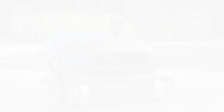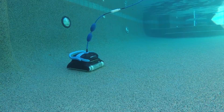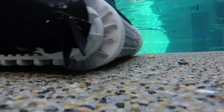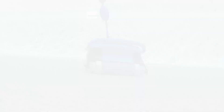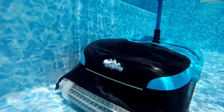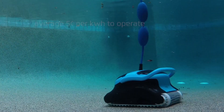First up, we have the best overall pool vacuum — the Dolphin Nautilus CC Plus. This is a great option for any kind of pool; it works for in-ground pools including vinyl, tile, and cement. It has a tangle-free cable and superior filtering abilities, meaning it can tackle even the toughest debris. This is ideal for larger pool sizes of up to 50 feet, with a standard cleaning time of about two hours. It also features incredibly powerful scrubbing brushes and is very energy efficient.